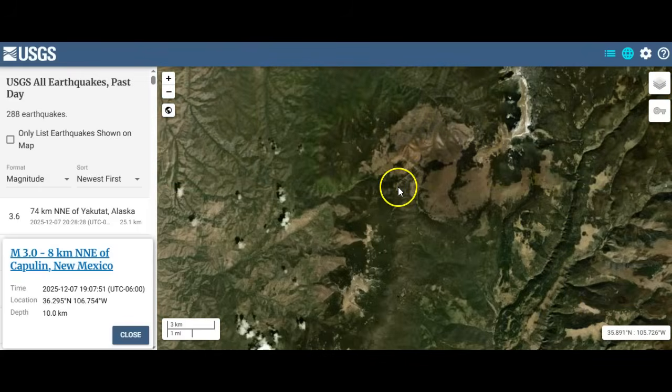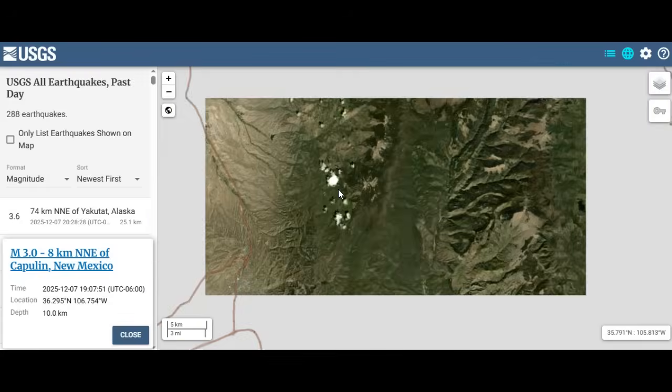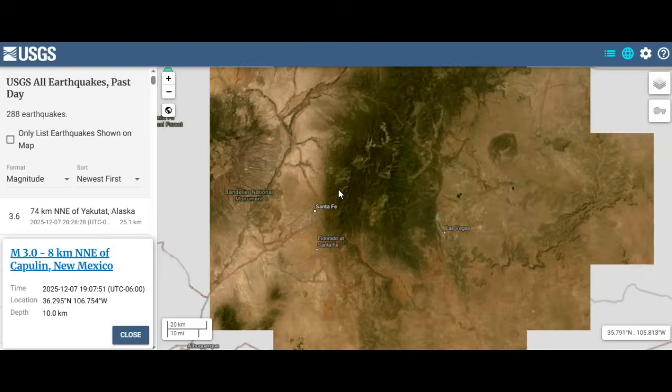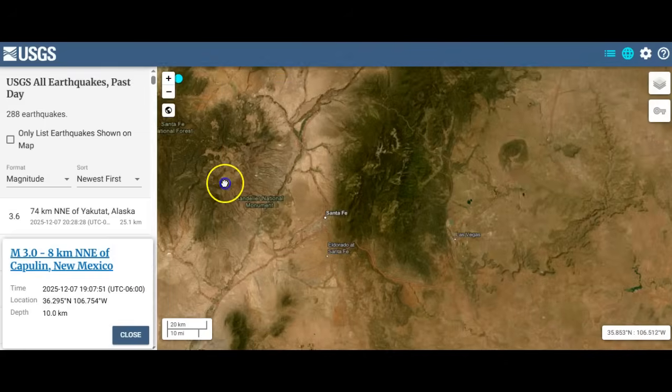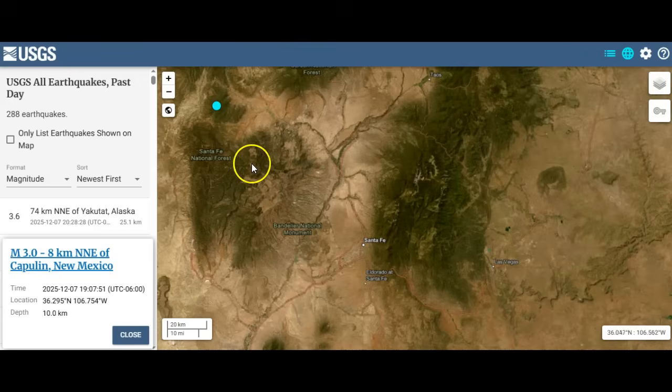I've actually been down the backside of that mountain and had to walk all the way around. You can see we're very close to where our quake went off, and this large volcano right here — I believe this is Capulin — and we'll show you a picture of it right here.